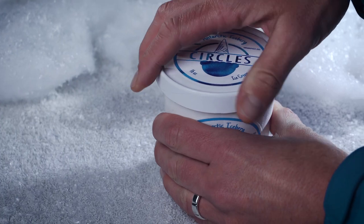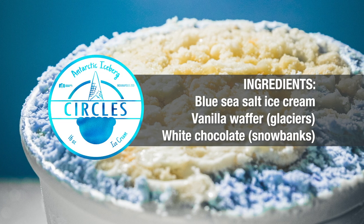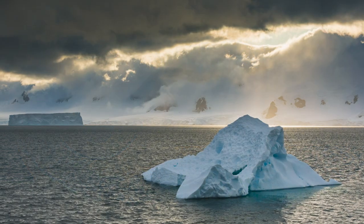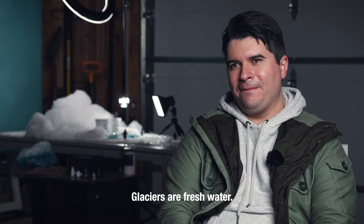For the iceberg ice cream we wanted it to look like an iceberg and taste like one, so we made a blue sea salt ice cream with vanilla wafer glaciers and white chocolate snow banks, mimicking the landscape of Antarctica. Now I'm not sure if icebergs actually have salt in them — I thought so — but I think I realized that later and was like, oh.